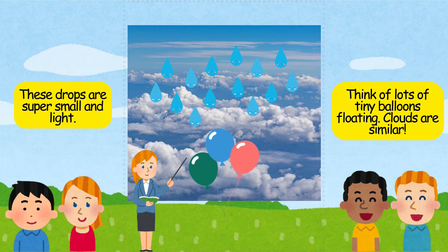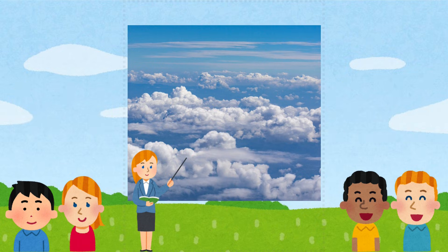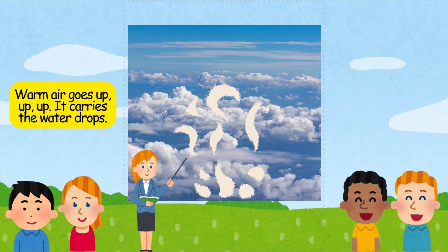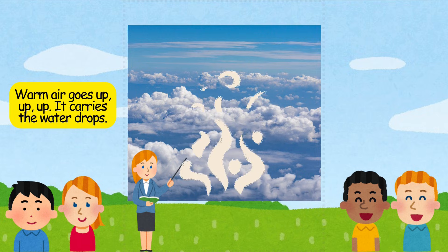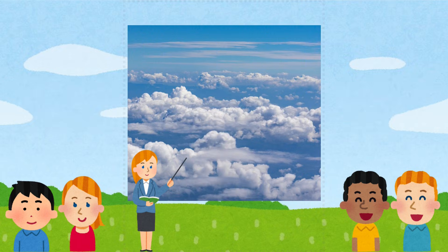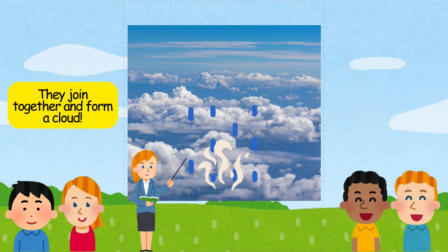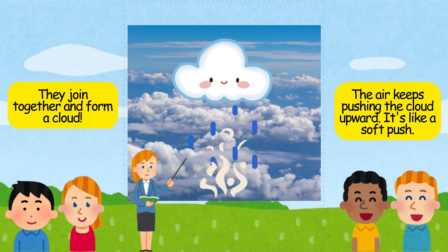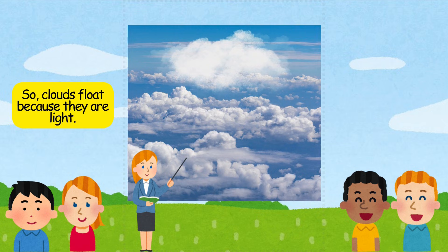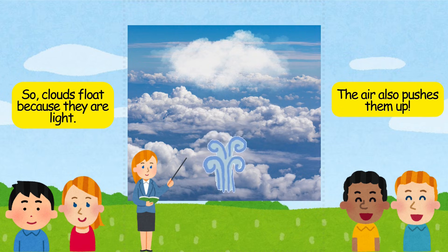Think of lots of tiny balloons floating — clouds are similar. Warm air goes up, up, up, carrying the water drops. The air cools up high, the water drops get closer, and they join together to form a cloud. The air keeps pushing the cloud upward, like a soft push. So clouds float because they are light, and the air also pushes them up.